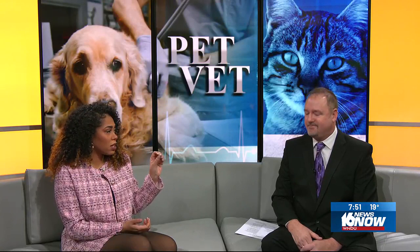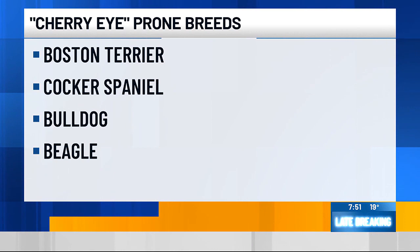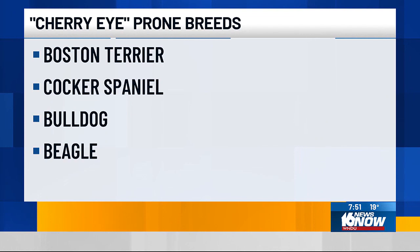I've seen it in dogs a lot, but does it happen in cats too? It can happen in cats, but it's really rare. Most of the time we see it in dogs — I see it probably several times per year. The most common breeds are Boston Terriers, Cocker Spaniels, Bulldogs, other Spaniels, and Beagles. Mixes of any of those breeds can be affected too. But any dog that has this can have the same treatment, regardless of breed.